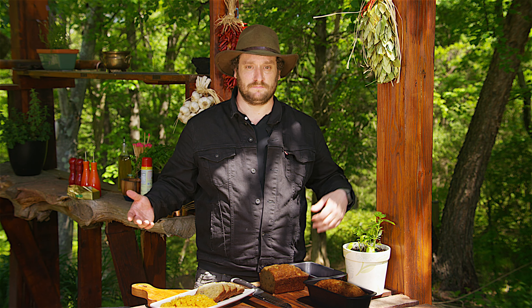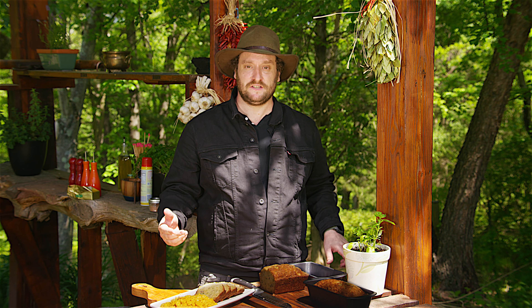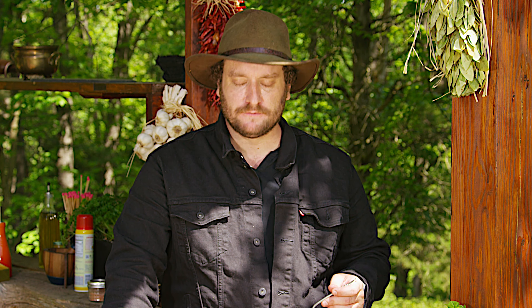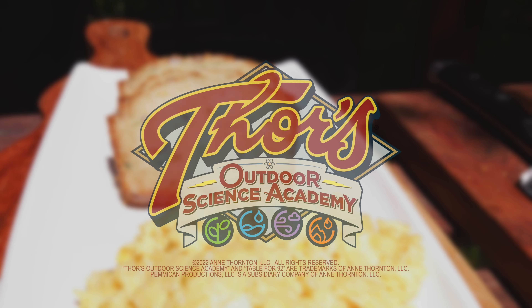So, there you have it — selenium: good for dandruff, bad for fish ecosystems. Nice topic to discuss over breakfast. It's good. See you next time.